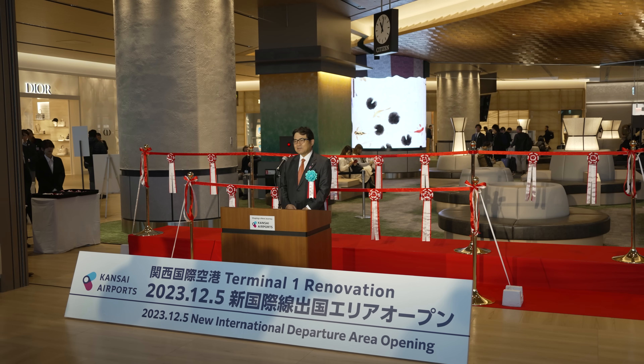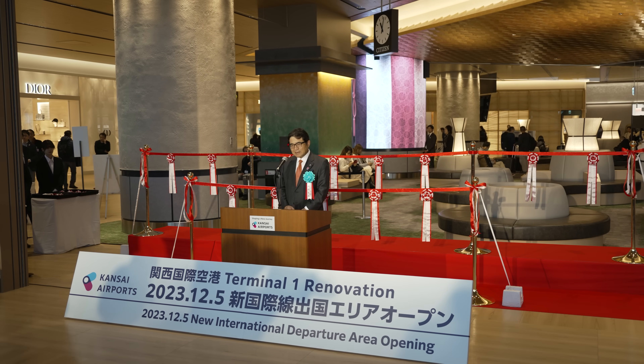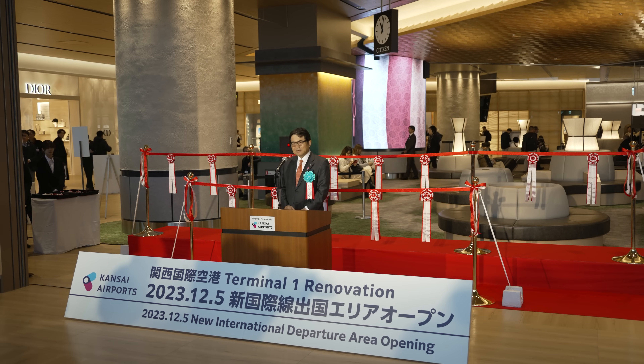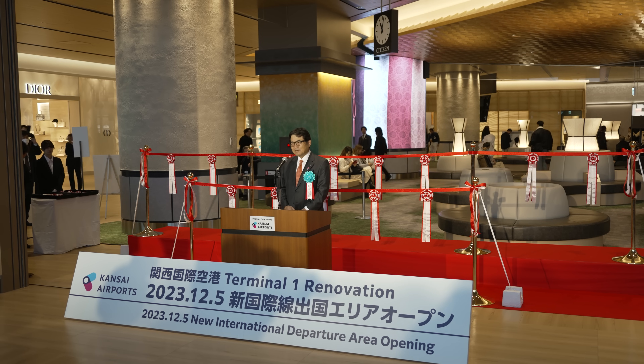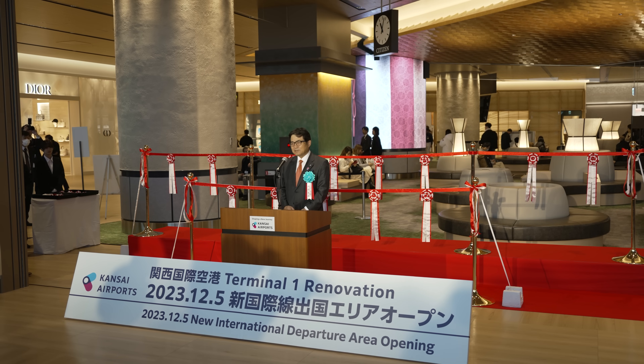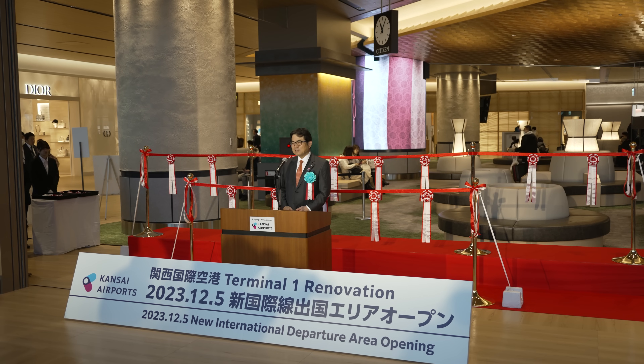今日は、関西国際空港新国際線出国エリアのオープンに多数の皆様がお集まりいただきまして、心より御礼申し上げます。ありがとうございます。発表から6年半、そして着工から2年半を経過しまして、ようやくフェーズ2が終了いたしまして、今日、皆様に新しい出国エリアをお披露目することができました。今後とも皆様のご協力をよろしくお願いします。